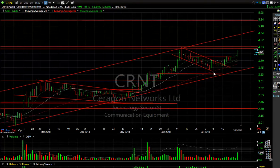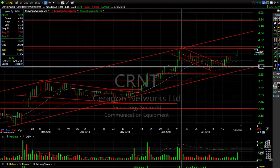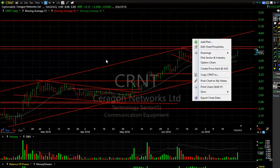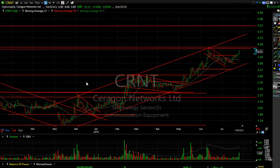CRNT broke out above resistance and is right now testing the June high, which came in around $4.15. If we get through that, $4.80 and $5.50 are our targets. Nice chart.